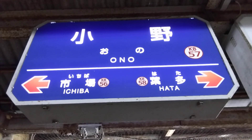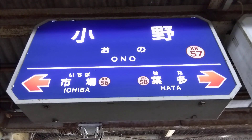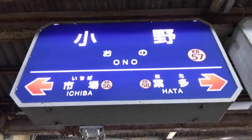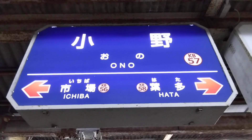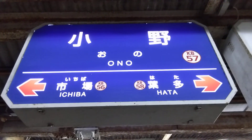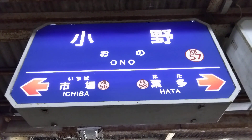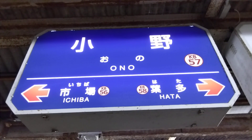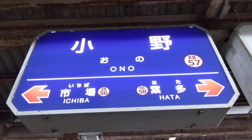And the bottom lines we have Ichiba — that's the next station on the line — and Hata, that's the station you went to before. So if you know your hiragana and katakana characters, you're halfway down the line. If you know some kanji characters for the place you're going to be at, then you should have no problem getting around.